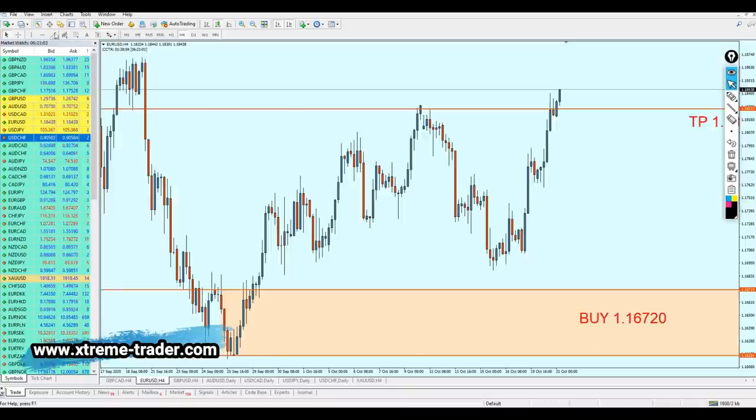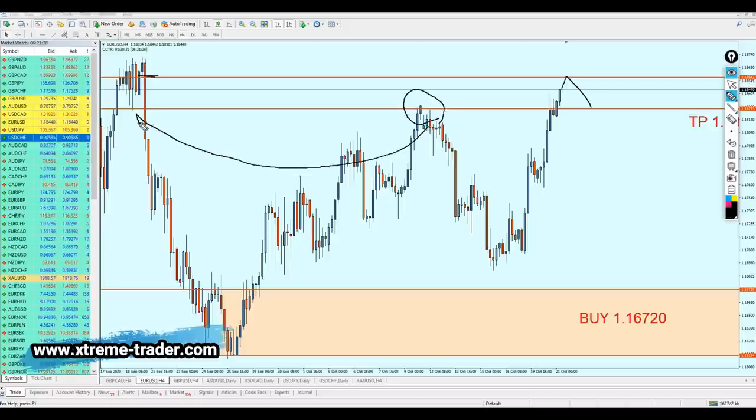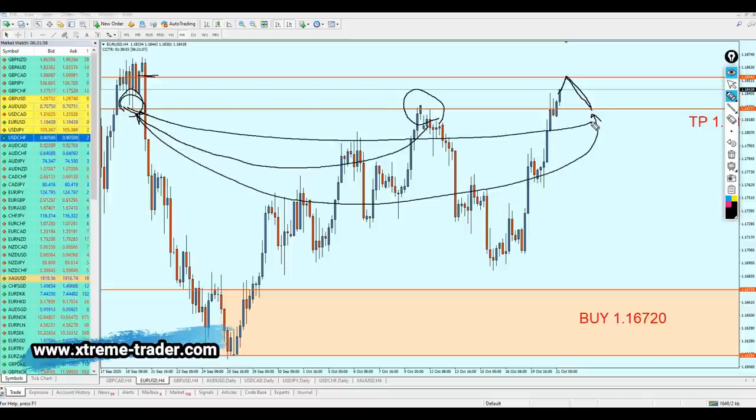Looking at the 4-hour time frame, we can see clearly that we had a previous support level here — I'm pointing at this candle in the middle, the small wick or tail. I'm expecting the pair to actually rise a little bit more just to hit the same level of that previous tail, and then the pair is going to reverse, retesting the broken resistance — which was also a strong support in the past. That support is definitely going to be respected and it's going to keep its position as a support. Therefore, we have to wait for the perfect entry and that perfect entry is waiting for the pullback — waiting for the pair to retest the broken resistance — and then from that point we're going to buy the pair.